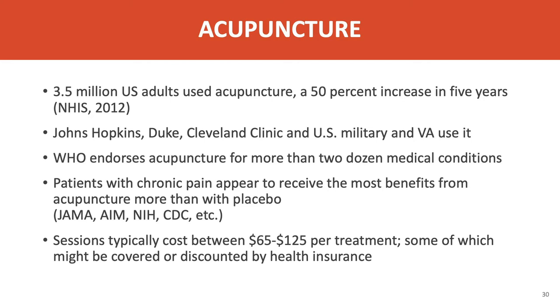Acupuncture is now used by over three and a half million adults in the United States, a 50 percent increase in the last five years. It's used at major academic organizations such as Johns Hopkins, Duke, the Cleveland Clinic, and in the U.S. military and the VA. The WHO endorses it for more than two dozen programs, and its most effective treatment appears to be in chronic pain, where it has been demonstrated repeatedly to be effective even more than placebo acupuncture, as published in journals such as JAMA. Sessions typically cost between $65 and $125 per treatment, and CMS just approved Medicare to pay for acupuncture for patients with chronic back pain.